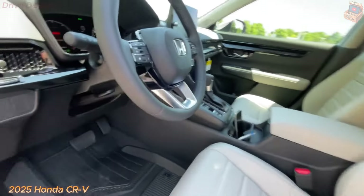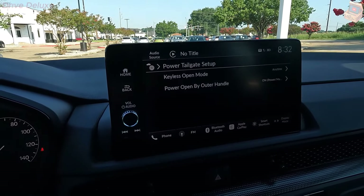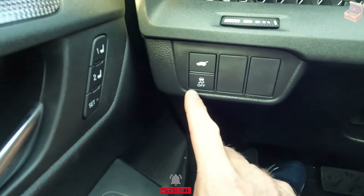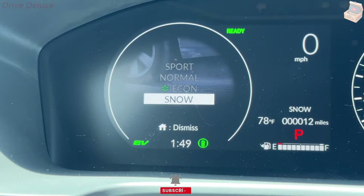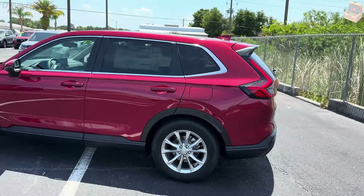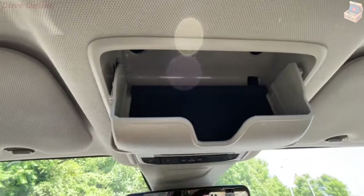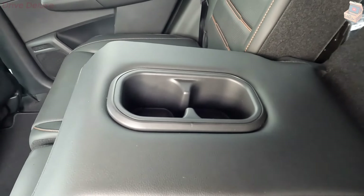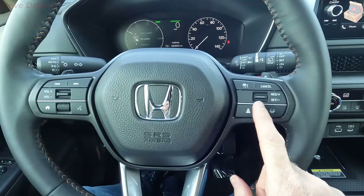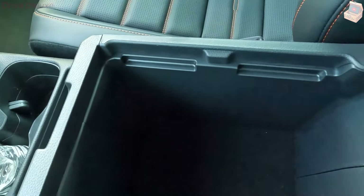All-wheel drive is a $1,500 option on the Sport and Sport L, and comes standard on the Sport Touring, though be advised it drops the EPA combined efficiency rating to 37 mpg. The CR-V's hybrid powertrain, which combines a 2.0-liter four-cylinder with two electric motors, produces 204 horsepower — 14 more than the non-hybrid's 190 HP. The combination is smooth, quiet, and satisfying, if not particularly quick. While the Sport Hybrid can be had with front- or all-wheel drive, AWD is standard on the Sport Touring hybrid. The CR-V Hybrid lacks the handling excitement of the Mazda CX-50 and Volkswagen Tiguan but provides a smooth ride and enough pep to avoid being boring. At the test track, the Sport Touring hybrid hit 60 mph in 7.9 seconds — about average for the compact SUV class.